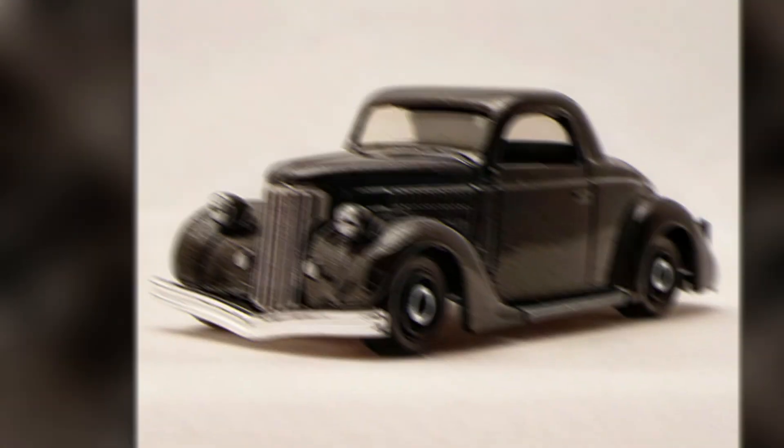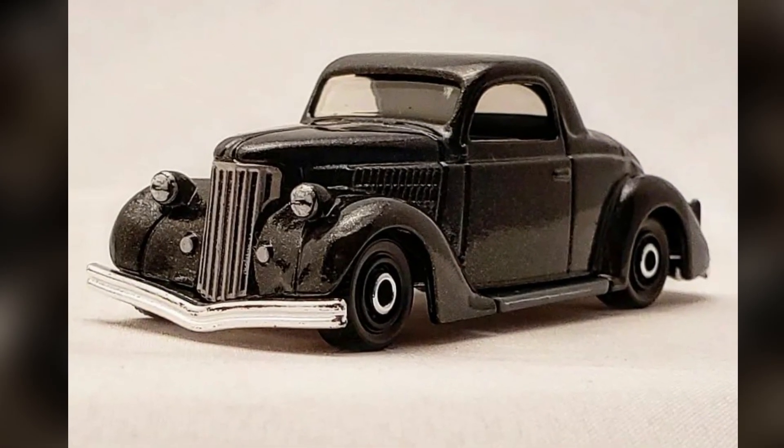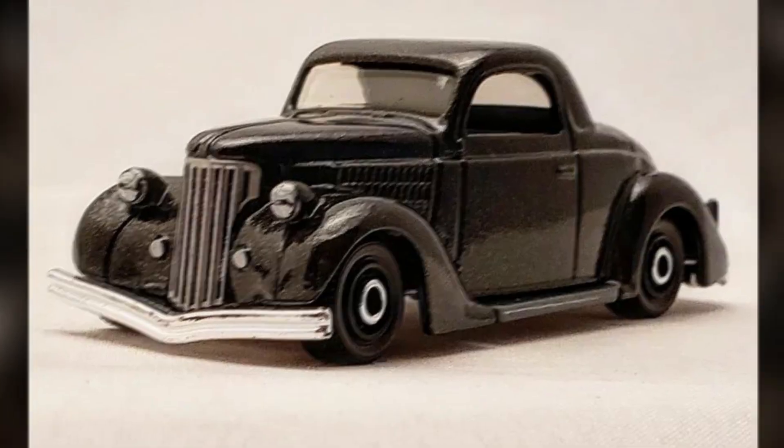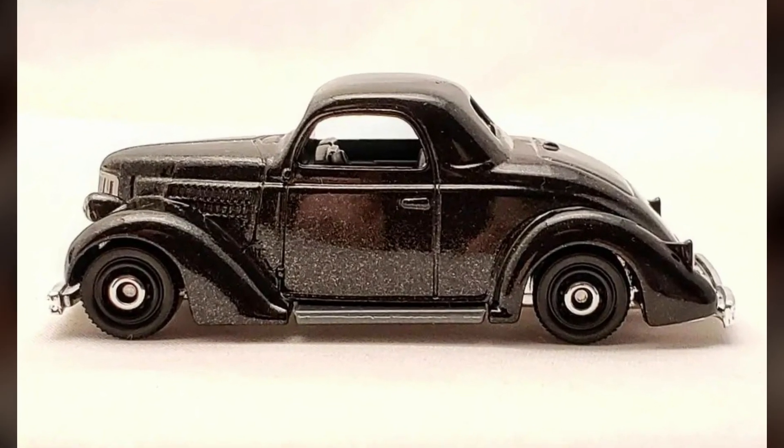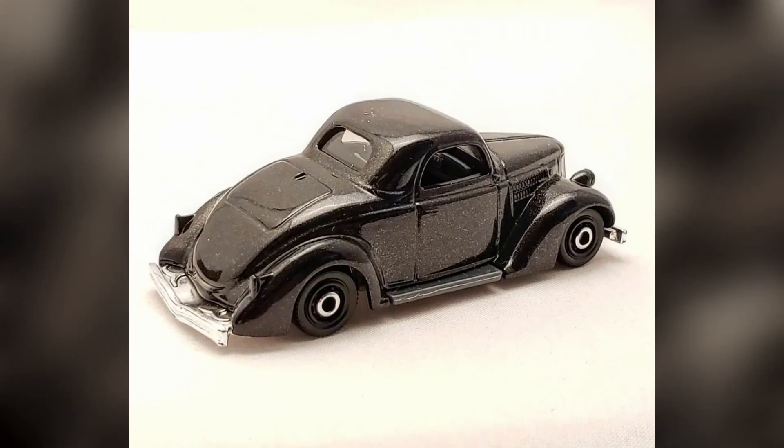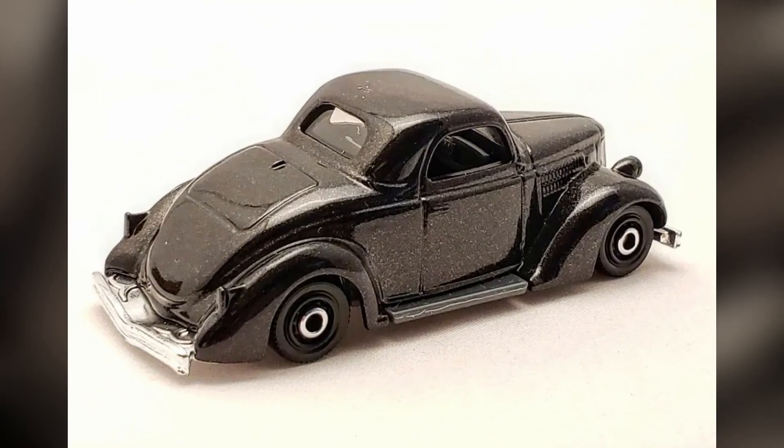2022 Matchbox number 48 out of 100: a 1936 Ford Coupe, a brand new casting for 2022. A Ford Coupe is a popular vehicle for antique car collectors. This Matchbox model has the same metallic black color and dark gray paint as a new BMW wagon.